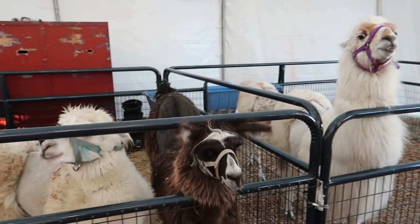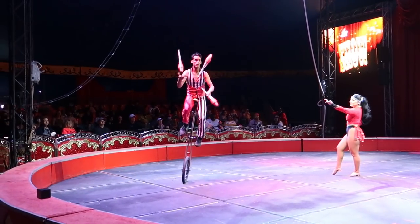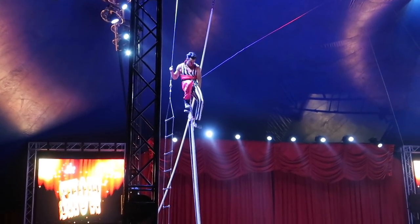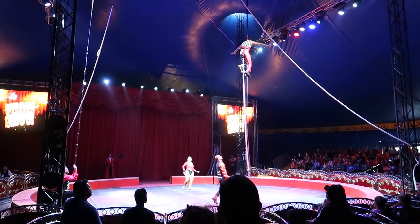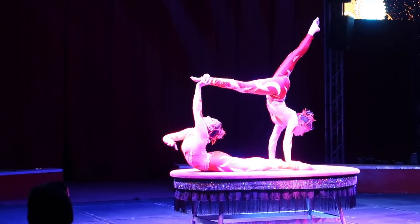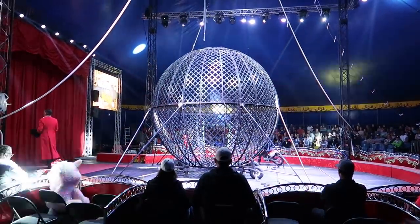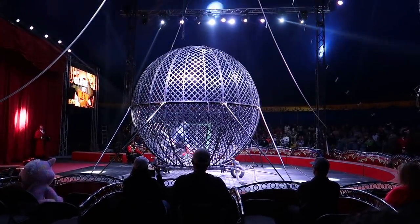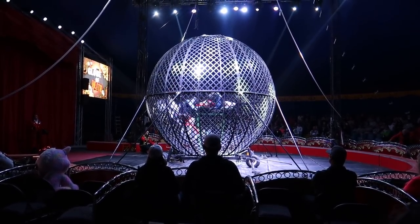We're gonna peek in the circus — what's happening? Oh, there we go — someone on a unicycle so tall they need a ladder to get to the top! Oh my gosh, look at this — they've got a Globe of Death! Look at that — oh my goodness, that's insane. We've got two motorcycles inside the Globe of Death — the greatest carnival on the planet.